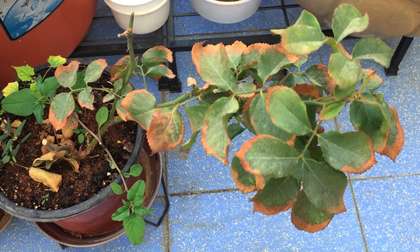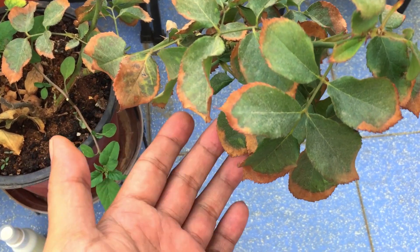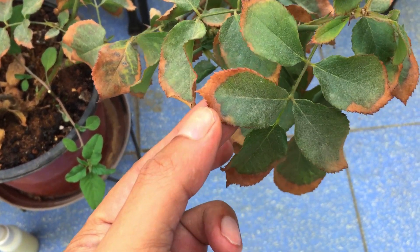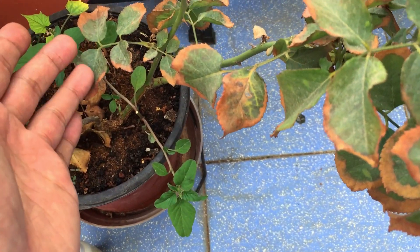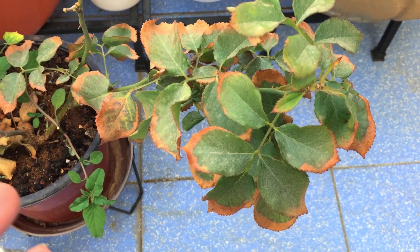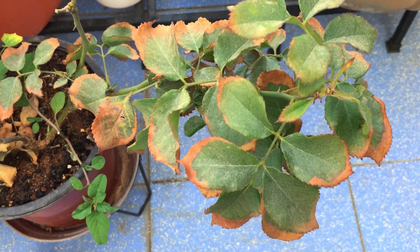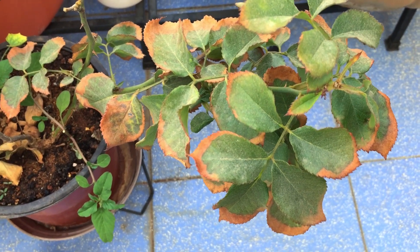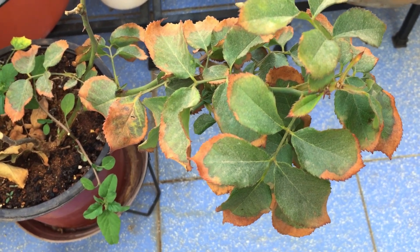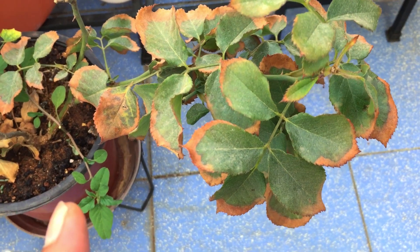Hi guys, welcome back to my channel Lush Foliage. As you can see, this rose plant is having some issues — there's a lot of browning on the edges, and the entire plant is having this issue with brown edges. There are several factors why this can happen, but the three main reasons are: one is fungal attack, second is extreme heat, and third is pest issues.